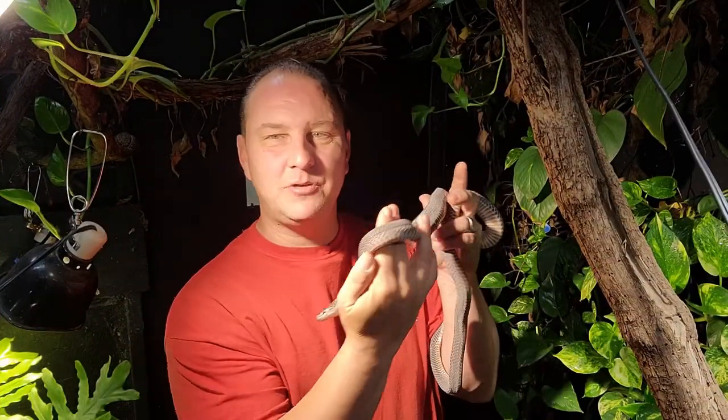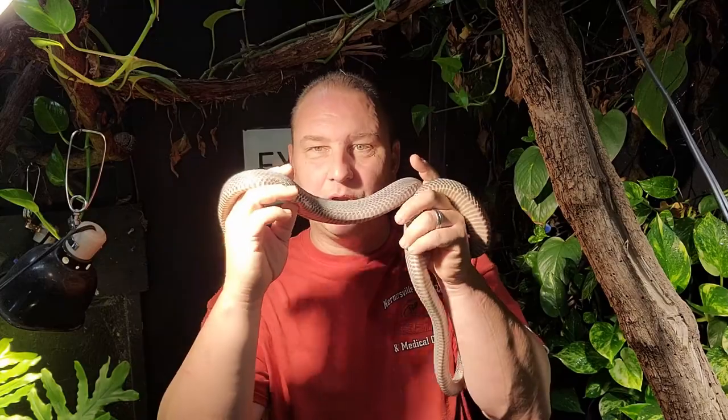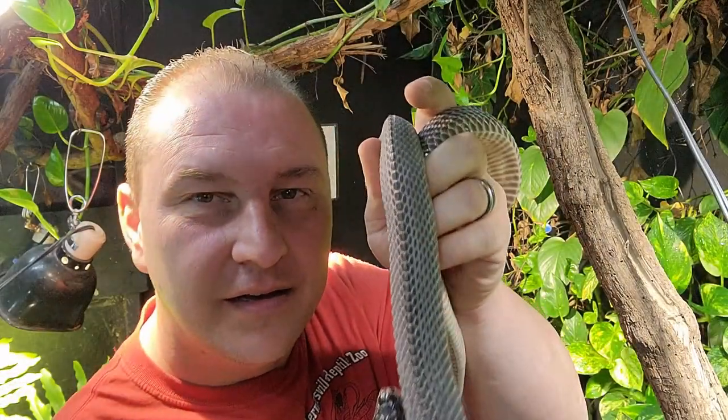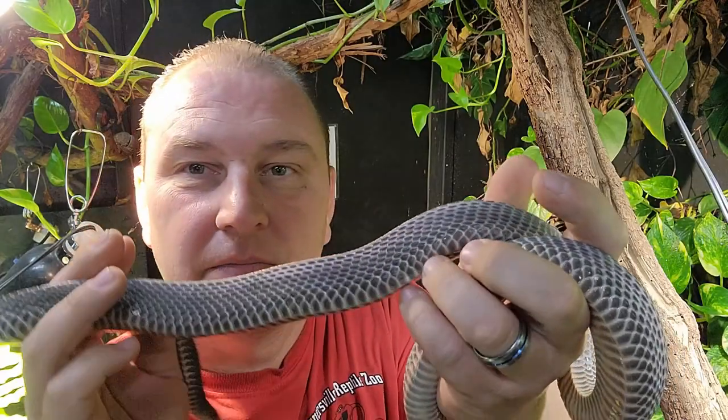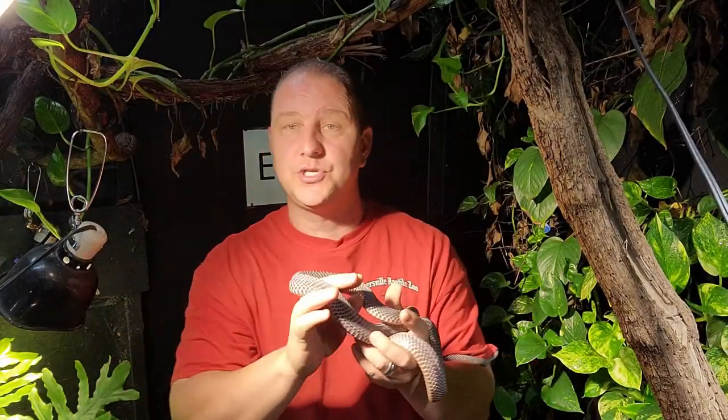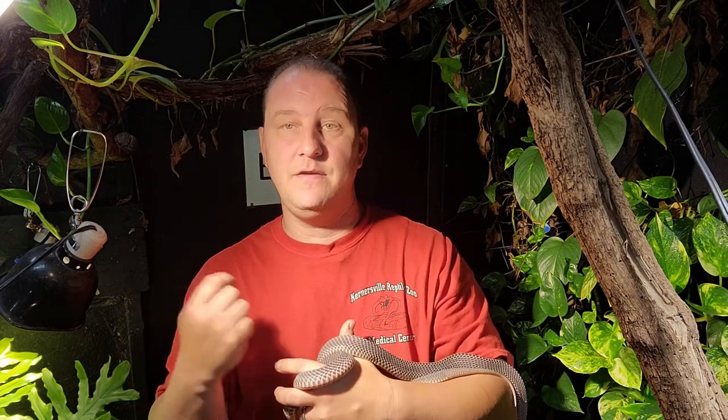Now let's get right into this. We have here an absolutely beautiful African file snake. These are absolutely beautiful animals from Africa. One of the cool things is they're somewhat keel-scaled. This is a nocturnal species from Africa — a non-venomous, larger non-venomous species from Africa.